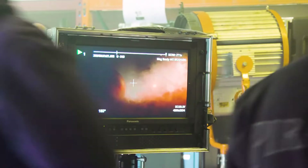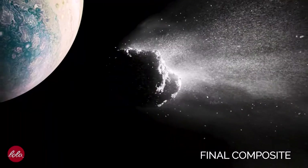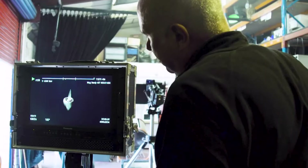We're trying to get away from this sci-fi, Star Trek, Star Wars kind of look that conveys this sort of big empty space out there, a lot of black, a lot of very, very slow camera moves.